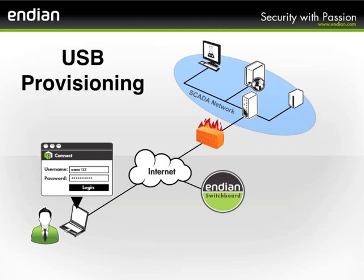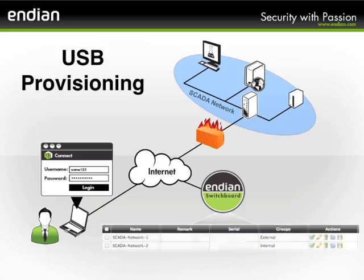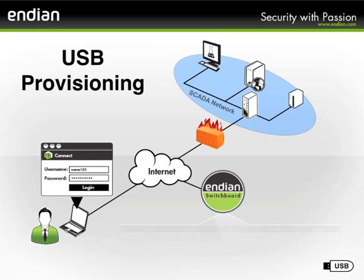Simplify even the largest of gateway deployments with USB key provisioning. Once you've created the gateway configuration, simply download the pre-built files to any USB key and boot the Indu gateway device from that key. Your Indu device will now come online with the provisioned configuration, including the secure tunnel to the VPN Switchboard — no need to spend time and money sending people on site or walking people through manual configurations anymore.